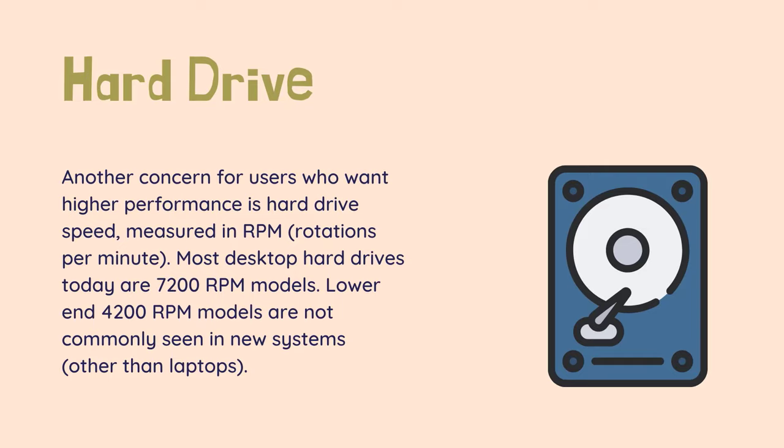Another concern for users who want higher performance is hard drive speed, measured in RPM, rotations per minute. Most desktop hard drives today are 7200 RPM models. Lower-end 4200 RPM models are not commonly seen in new systems other than laptops. Higher-end 10,000 RPM hard drives are generally seen only in gaming and other extremely high-performance computers due to their cost. For example, a 1TB 7200 RPM drive costs around $50, while a 1TB 10,000 RPM drive costs $120 or more, as of January 2017. A 1TB SSD starts at about $250.